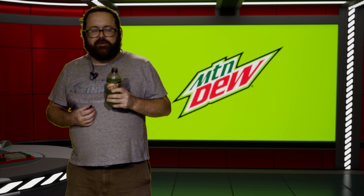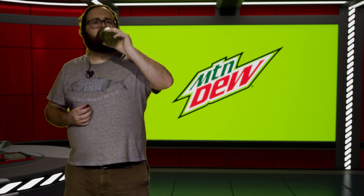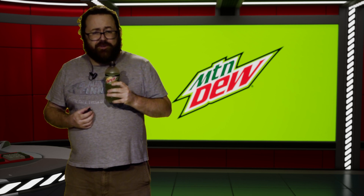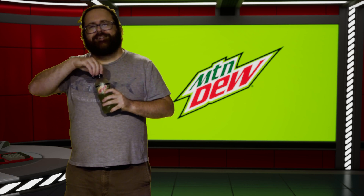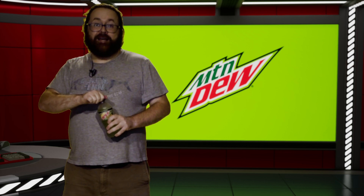I'd have to get a Major Melon in here and compare them. I don't know if they're all that different, but I think this might be a bit tangier. It's good. Is it a certified Soft Drink Shack Classic? No. I'll leave Mountain Dew alone in that pantheon, at least from the Mountain Dew family for now. Anyway, thanks for checking out this episode. Have a good one.